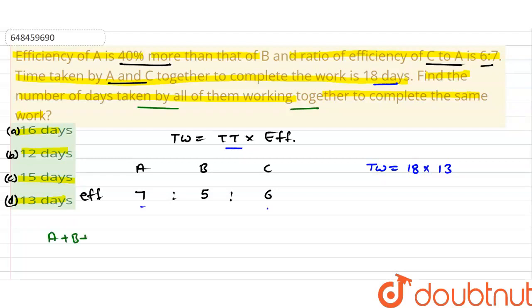So, here if we write A plus B plus C, we need to find the time. Time equals total work divided by total efficiency. Total work is 18 into 13, and total efficiency of A plus B plus C is 7 plus 6 plus 5, which is 18. So the answer is 13 days, which is option D.